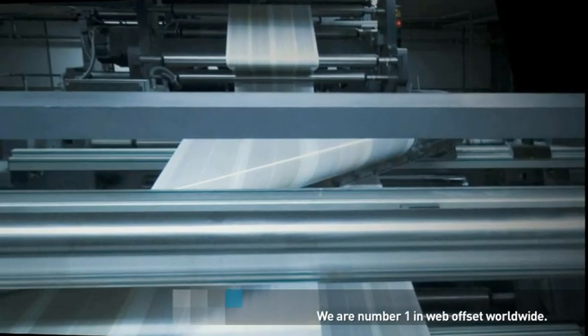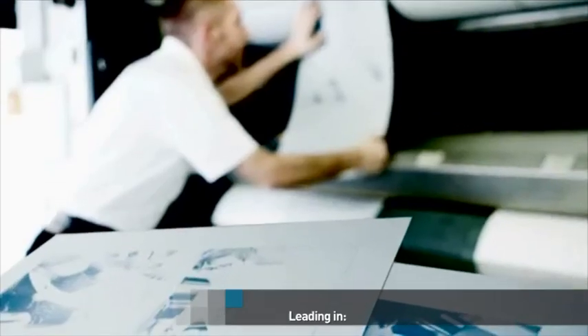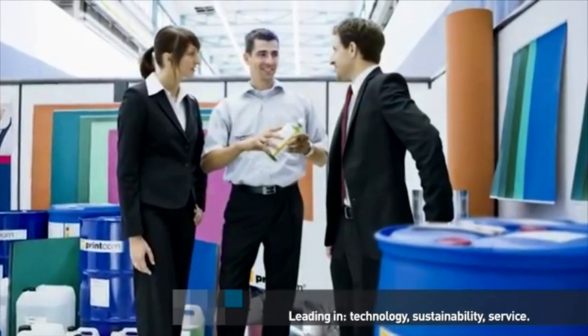We are number one in Web Offset worldwide — leading in technology, sustainability, and service. We are Manroland Web Systems.